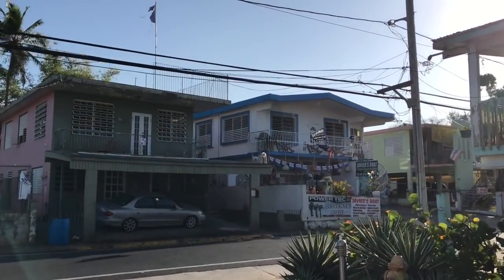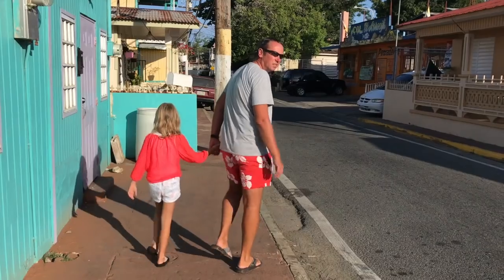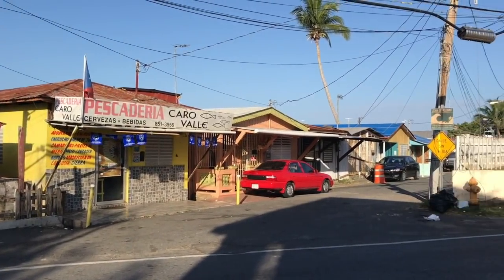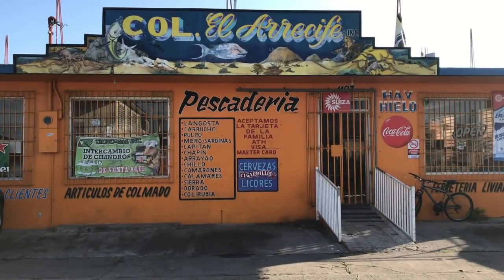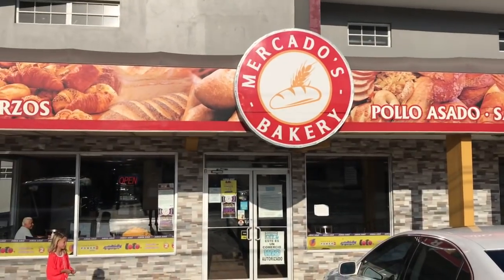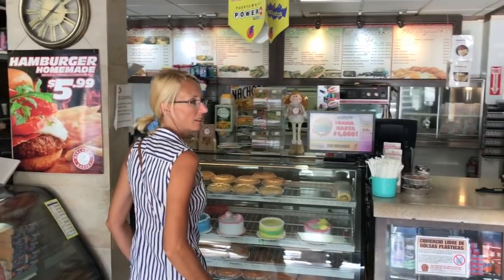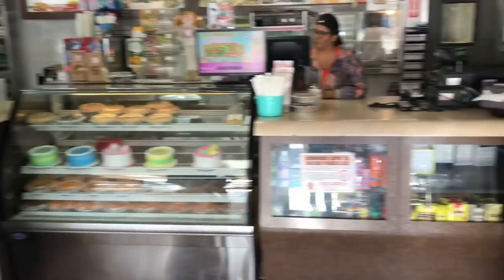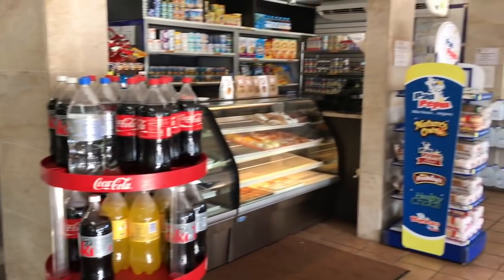Outside the marina, there's a small town with residential homes, a few bars and fish restaurants, some grocery stores, and an absolutely incredible bakery. Make sure to order any one of their amazing submarine-style sandwiches, and stop by for breakfast too. The value for money is incredible.